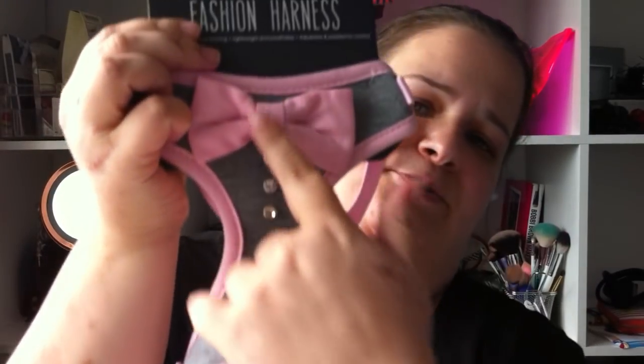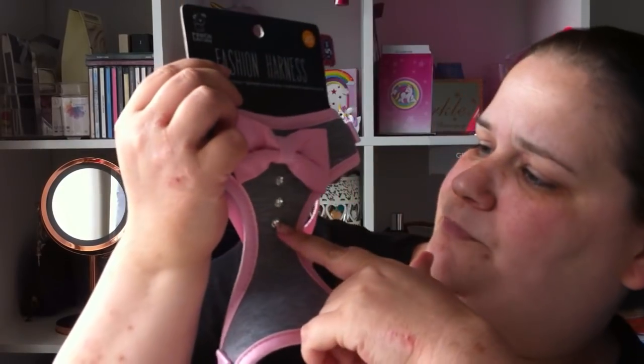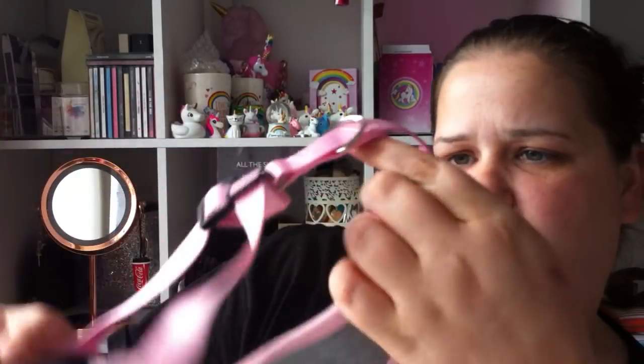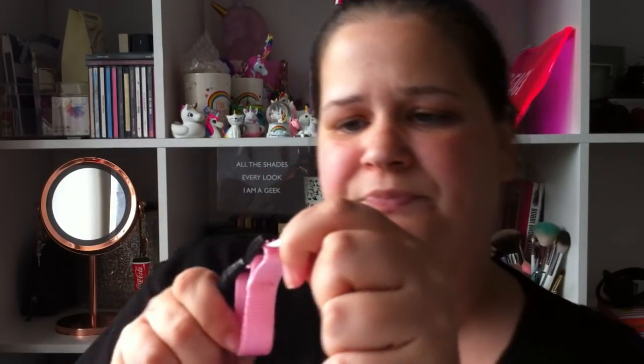The first thing from B&M is a dog harness for Roxy. I've not yet tried this on her yet, but it's super duper cute — £5.99. It has some adorable little diamonds going on with a pink bow. I've made it to the biggest size it goes, but I will be sure to try that on her later.